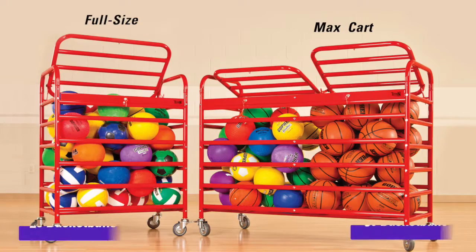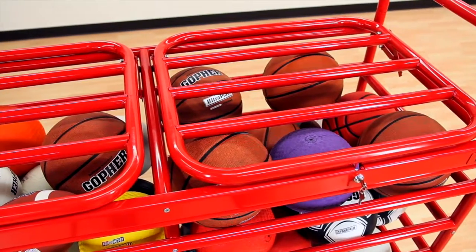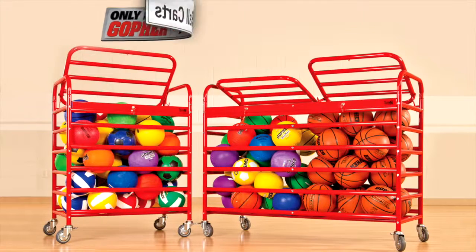Choose from the full-size cart, which holds 20 official-size basketballs, or the max cart, which features two compartments and holds 30 basketballs. The best ball carts you can find are stronger, safer, and built to last. Titan Ball Carts, only from Gopher.